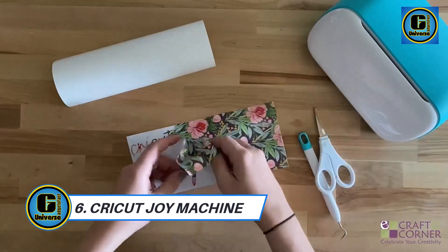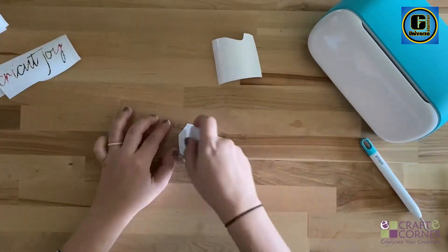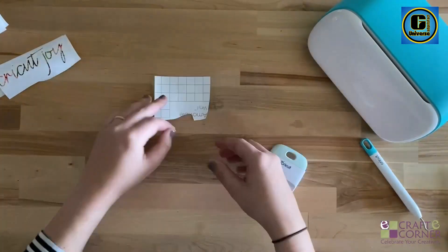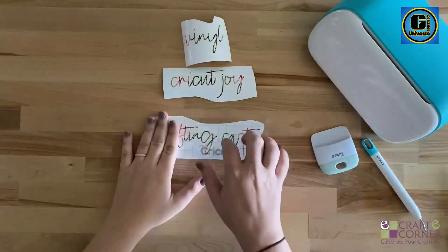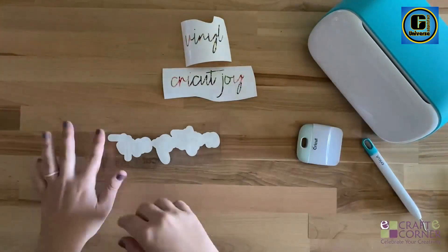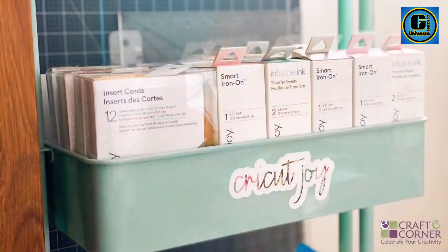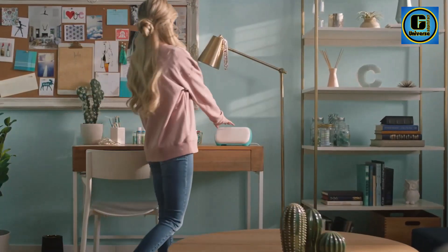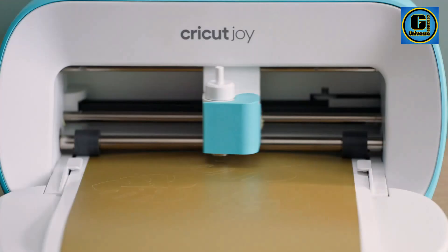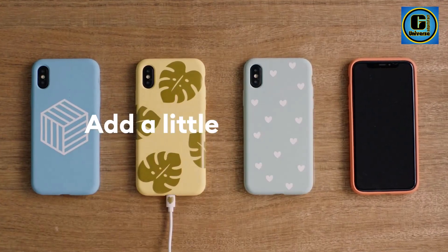CryKit Joy Machine is a compact cutting and crafting powerhouse that revolutionizes DIY projects with its simplicity and versatility. This innovative cutting machine is not just a tool — it's a creative companion designed for users of all skill levels, from beginners to experienced crafters. Measuring a mere 5 inches in width, the CryKit Joy Machine is small in size but big in capabilities, with a smart design that allows for easy transport and storage.